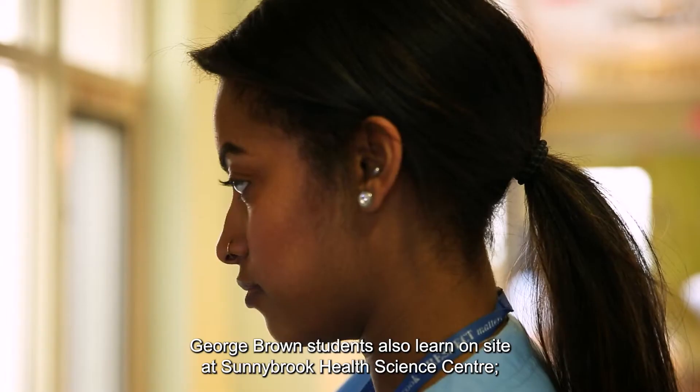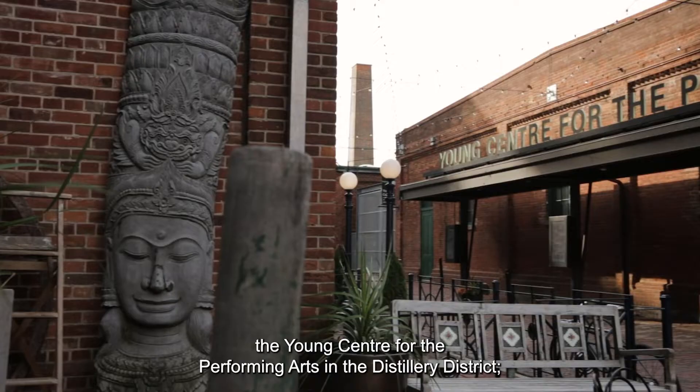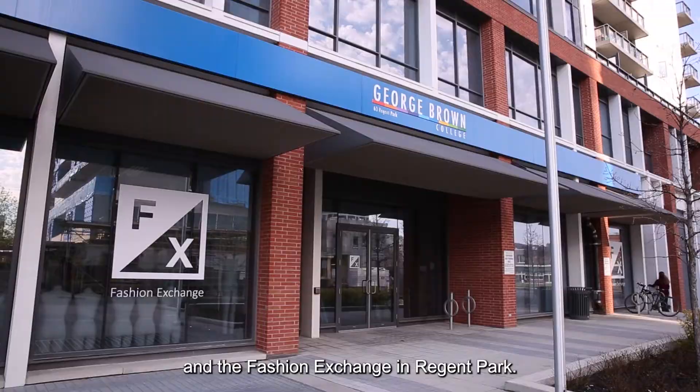George Brown students also learn on-site at Sunnybrook Health Science Centre, the Young Centre for the Performing Arts in the Distillery District, and the Fashion Exchange in Regent Park.